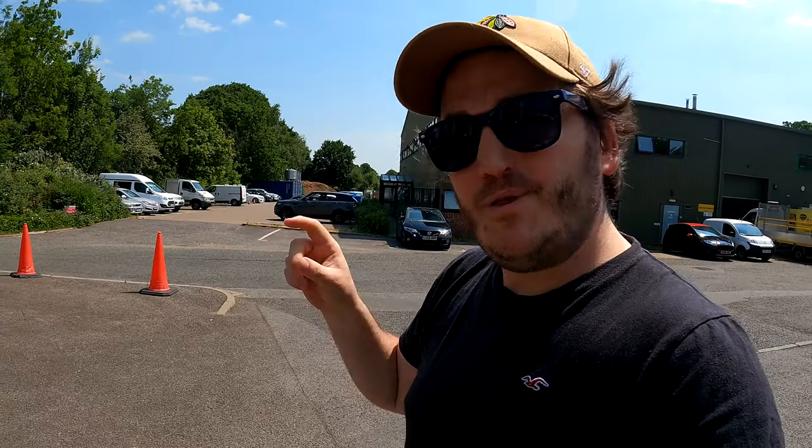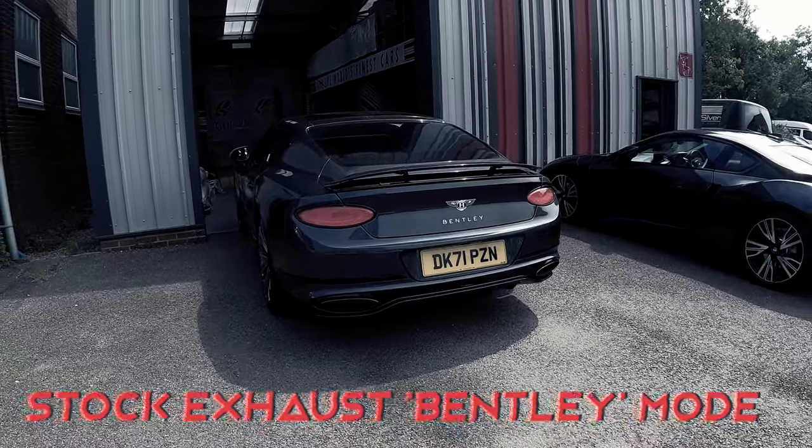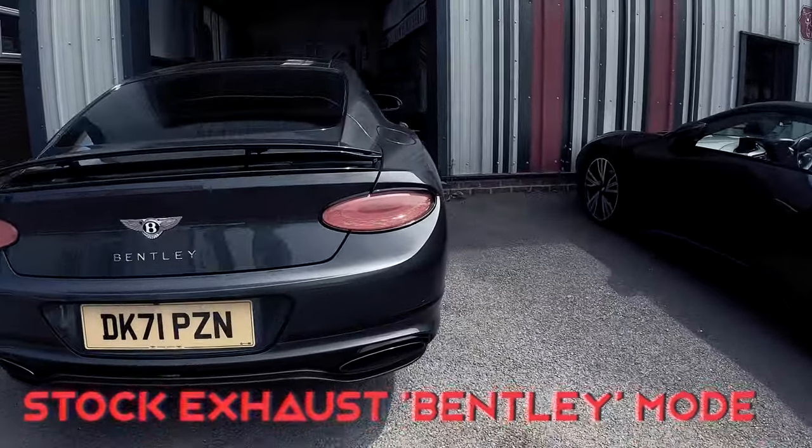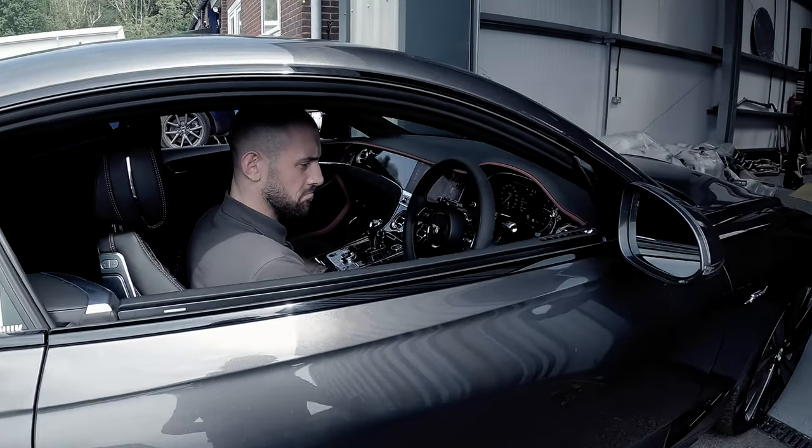We're going to hear it rip up in a minute, but this has our system on it because from factory these cars are almost silent. Our system opens the whole car up — it has active valve technology. To explain a little better, I will now hand over to Ben.